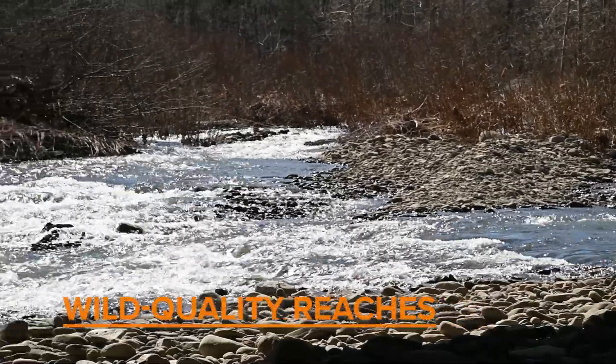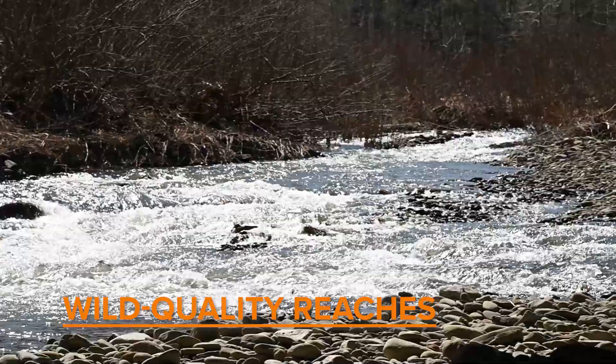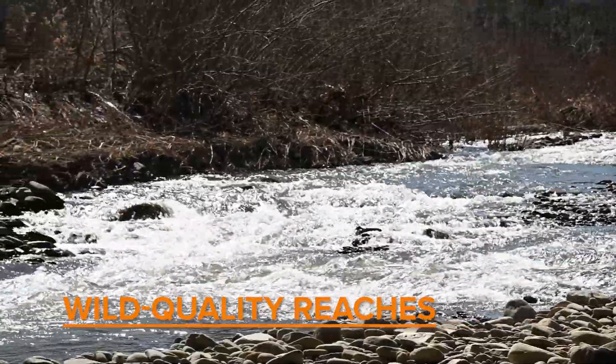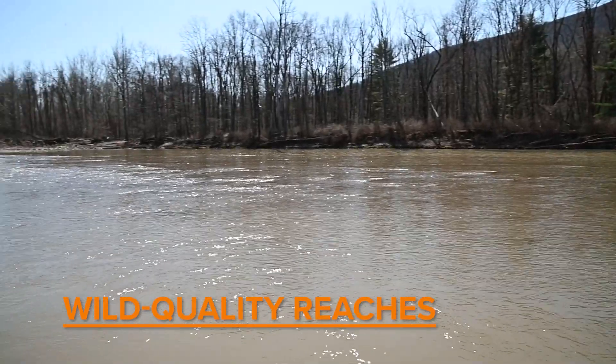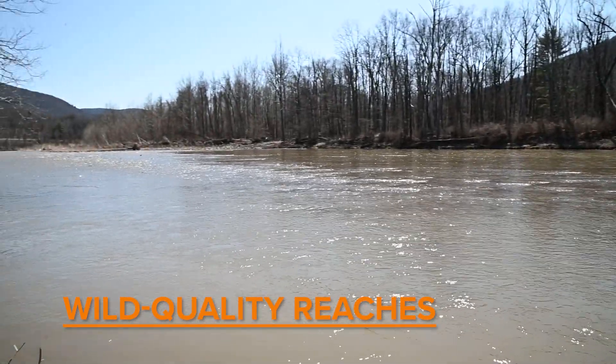Wild quality reaches are found in our medium to large size streams and have high in-stream trout productivity. We believe at these sites we have enough data to show that anglers are going to have really high catch rates despite moderate to heavy fishing pressure.